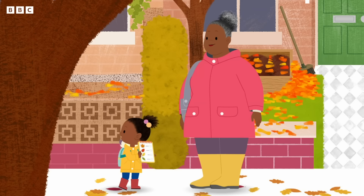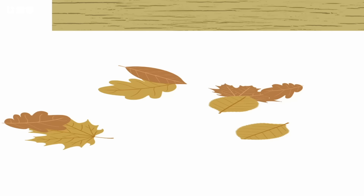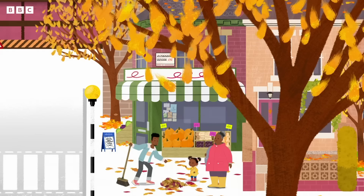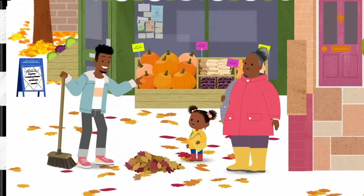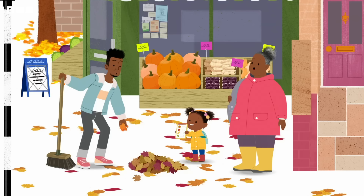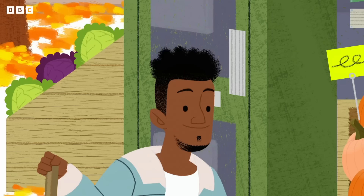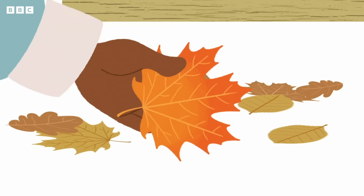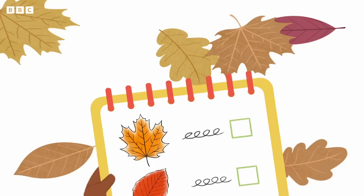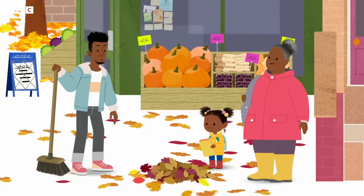Jared! Hey, Jojo. Grand-grand. I wish these trees would stop dropping their leaves everywhere — as soon as I sweep them up, more fall. We're going to collect leaves in all different colours to finish our nature ticker book, but we can't collect leaves that haven't fallen from the trees yet. But you can collect leaves that have fallen, right? How about this leaf? An orange leaf! It looks just like the orange leaf in my nature ticker book. Thanks, Jared! Come on, Jojo — let's get to the park. We have lots of other colourful leaves to find.